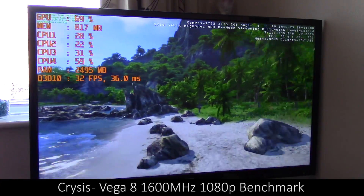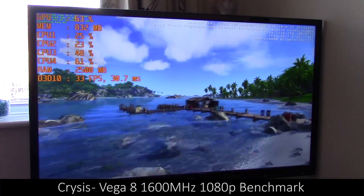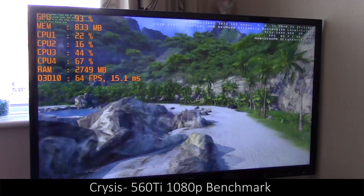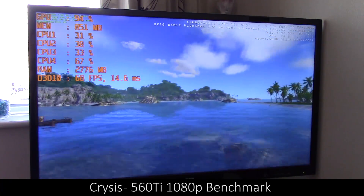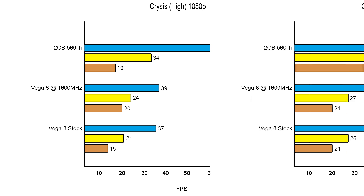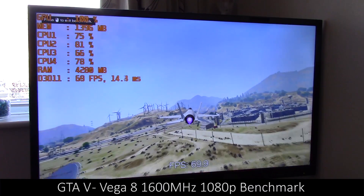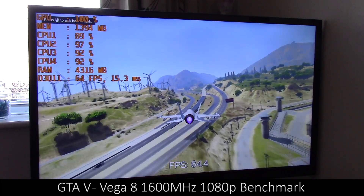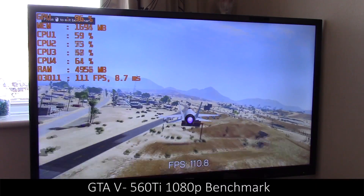Moving on to Crysis, the 560 Ti once again jumps into the lead, but even at both 1080p and 720p the Vega onboard graphics are very impressive and the game is playable across the board. There was quite a bit of stutter across all of the results — frame drops that mostly occurred as you approached new areas or large numbers of enemies — but it didn't make the game entirely unplayable. I'm getting the more significant results out of the way first because the gameplay tests get far more interesting as we go further into the video.